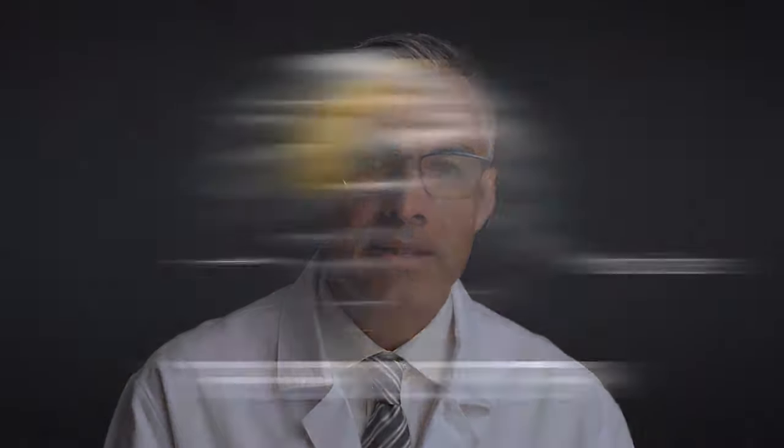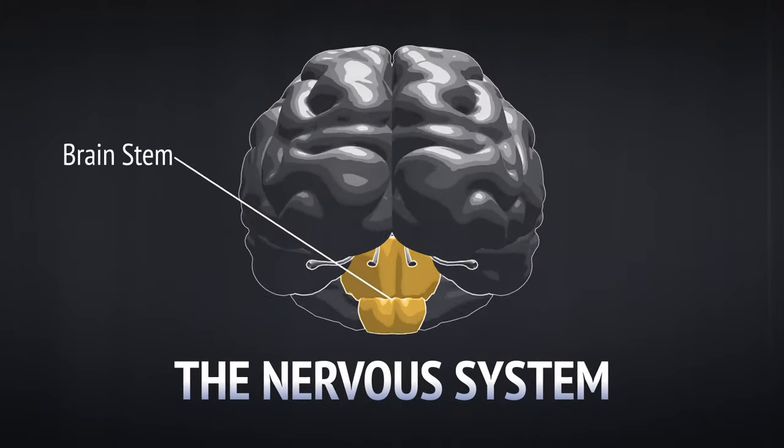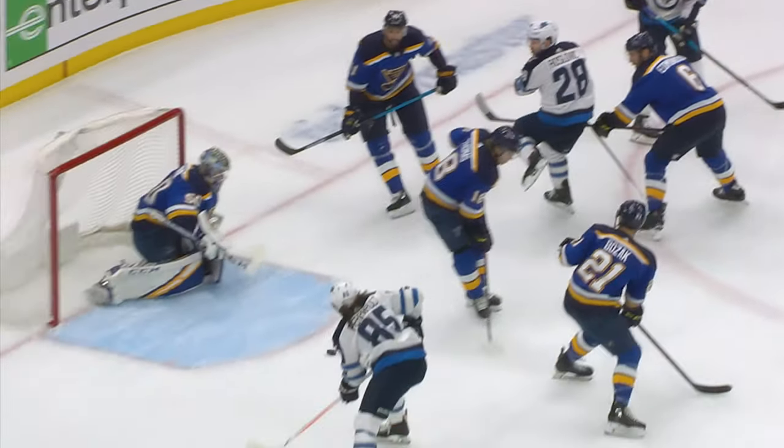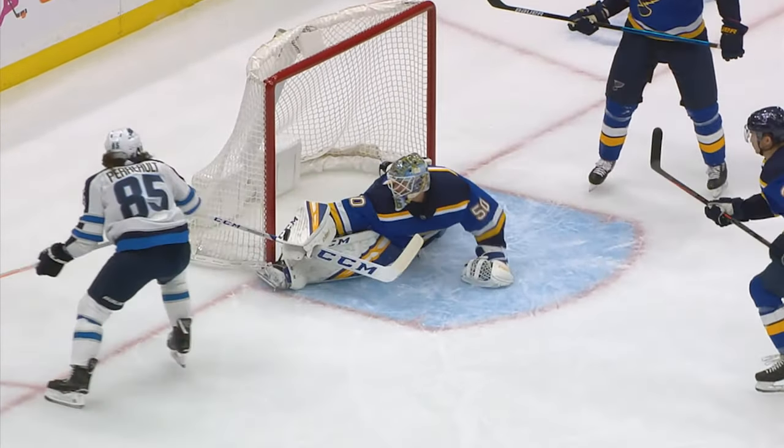The motor cortex then executes a program that the athlete has practiced thousands of times, and sends that signal back to the brain stem, down into the spinal cord, back out to the nerves, which eventually connect with the muscles, which then cause those muscles to contract in a highly coordinated, orchestrated manner.